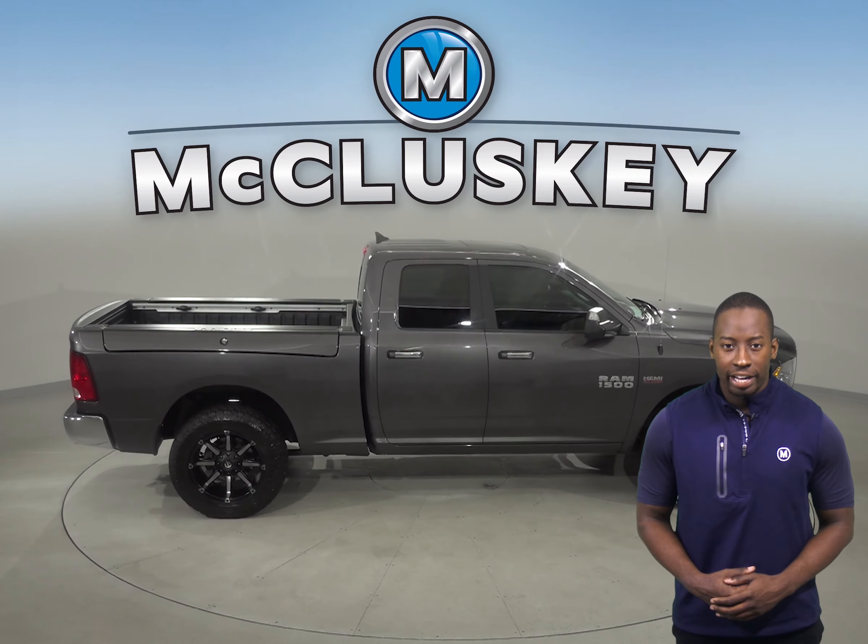This Ram has passed our 172-point inspection and is ready to hit the road. Come on down and try it before you buy it with our free 48-hour test drive. This Ram only has 13,000 miles on the odometer and is covered by our free lifetime mechanical warranty for as many years and as many miles as you own it.